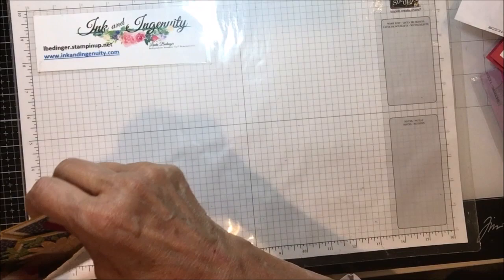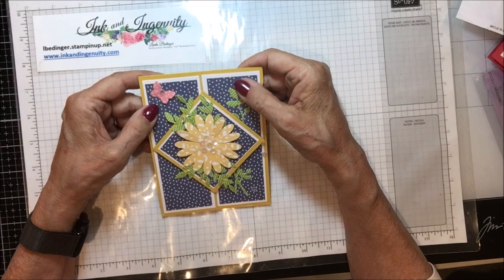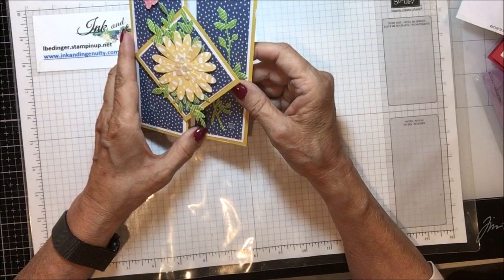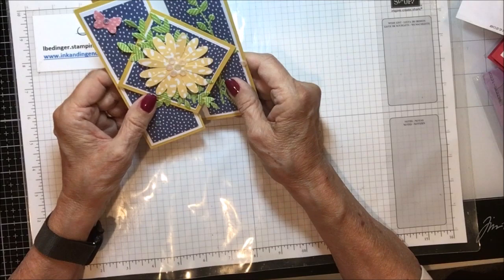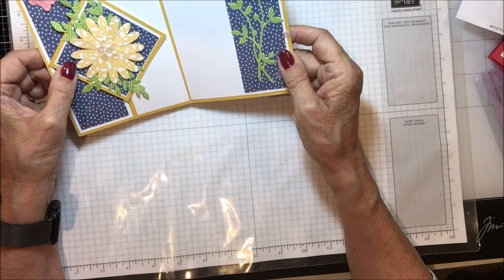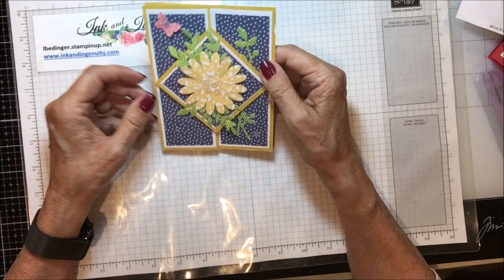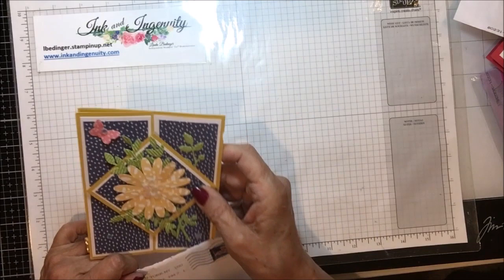The next one is from Lori Mantovi again, Staten Island, New York. Lori always does such an exceptional job. She cut her leaves and punched her daisy and butterfly from Designer Series paper that had green on it. This is a gatefold — it opens this way, and you have the opportunity to see things from a couple of different points of view. The inside is automatically decorated just the way the fold works, and the card stands up. It's a note card, so you could write whatever you wanted — 'happy birthday, friend,' it could be anything. Very, very pretty card. Thank you, Lori.